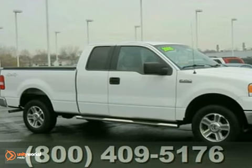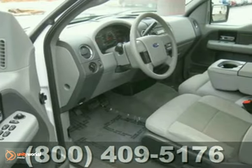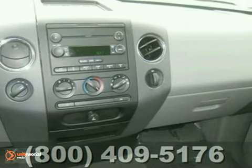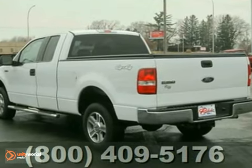Here's a 2005 Ford F-150 XLT Super Cab 4x4. This local two-owner trade-in has the durable V8 engine, smooth shifting automatic transmission, cloth seats, step bars, tonneau cover, aluminum wheels, four-wheel drive, air conditioning, cruise control and much more.